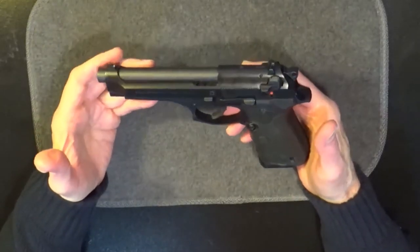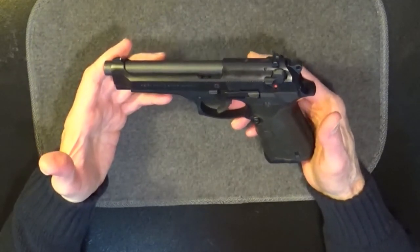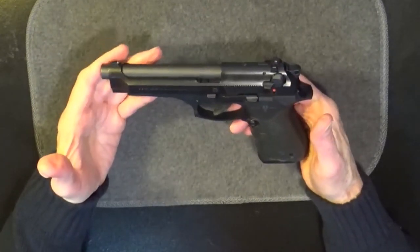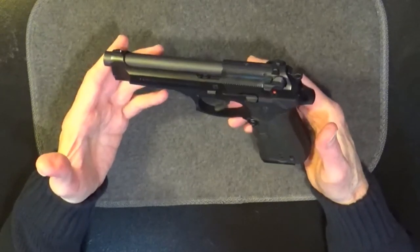I've heard complaints about the Beretta 92FS locking lever decocking design. The thumb-up action and thumb placement is awkward — I would have to agree. But perhaps that's because I'm used to the 1911 safety. And finally, although not a huge problem for me personally, it is a long trigger travel in double action mode. And because of the safety decocker design, the first shot is always in double action mode. Subsequent shots are great, but I do find it a little distracting.